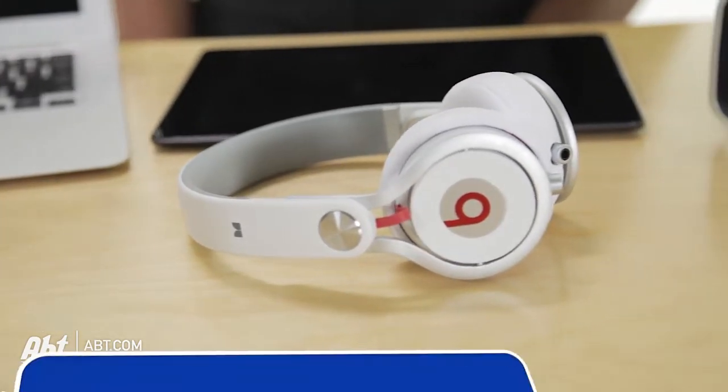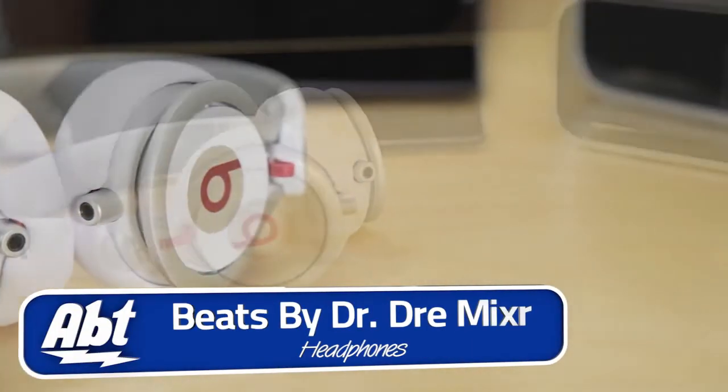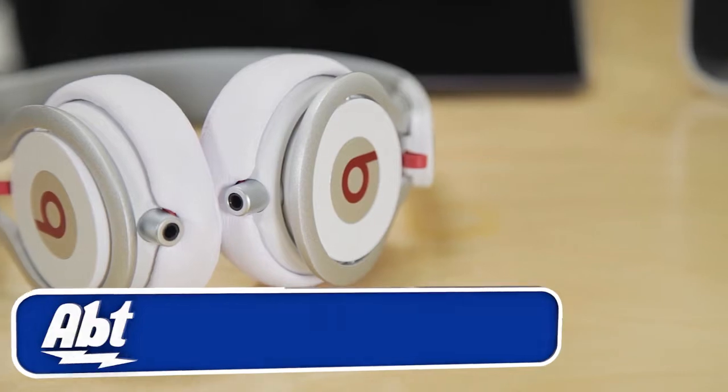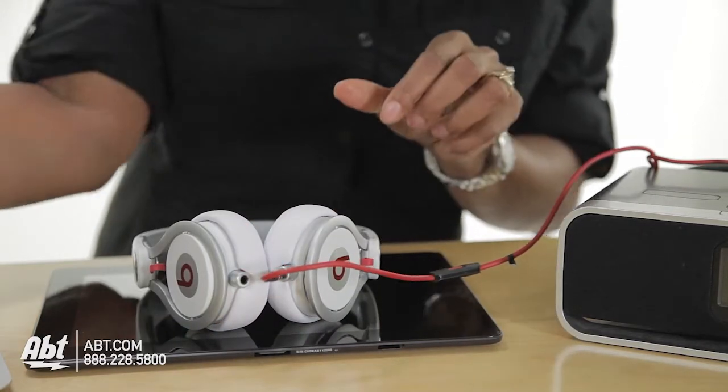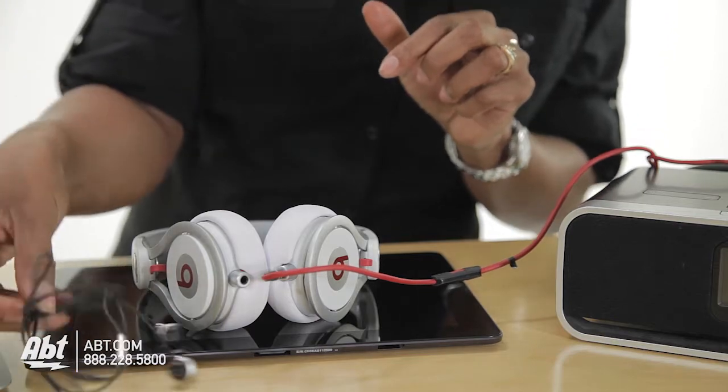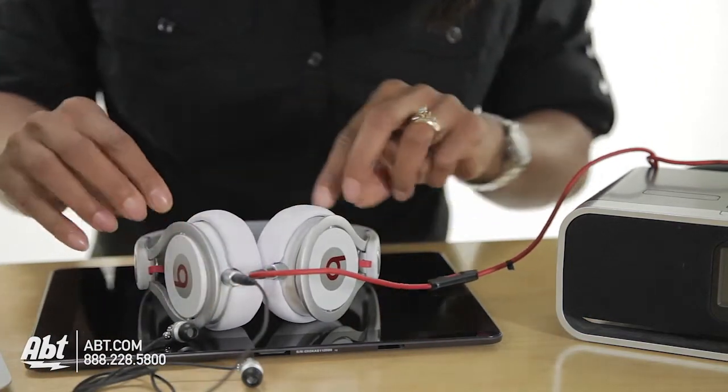For on your way to class, you can continue to rock it out with these noise-isolating Beats by Dr. Dre mixer headphones. One of the great things about these headphones is you can daisy chain by plugging in another set of headphones into these headphones so you can listen together.